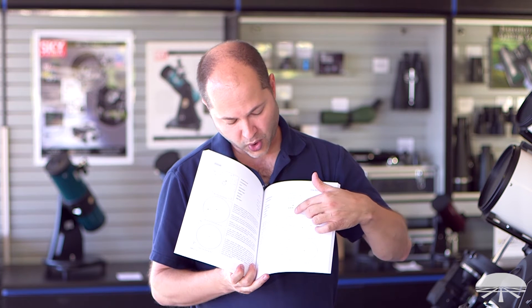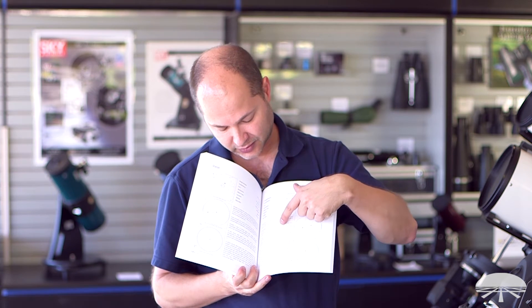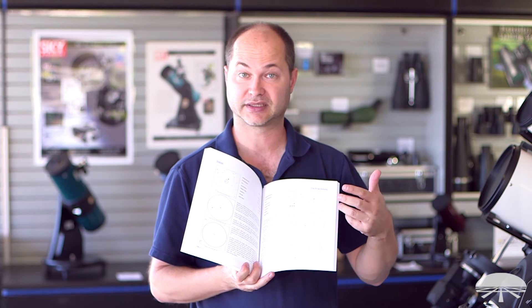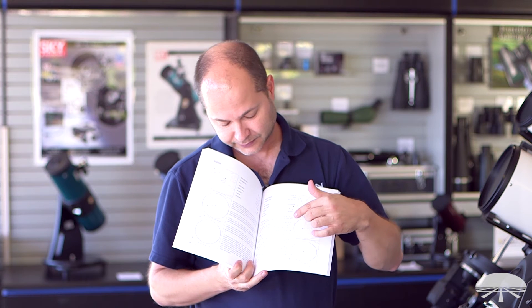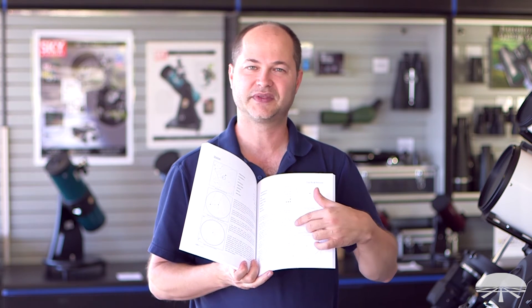And then it tells you what you should expect to see. At low power — at 27 power — it does something here; I can't really read it upside down. At higher power, this is an object that actually works best at a little bit higher magnification. And then it continues on at 161 power and details what the differences are.